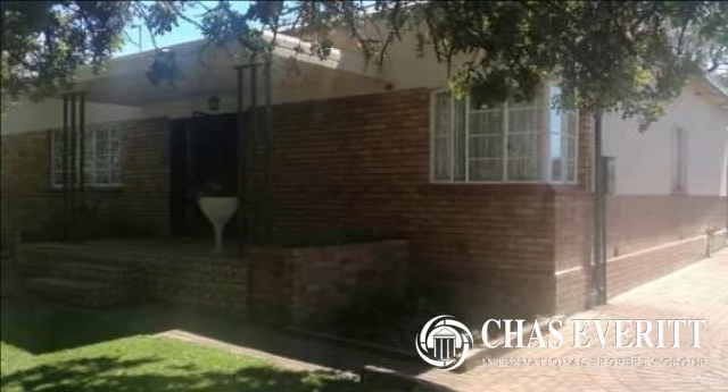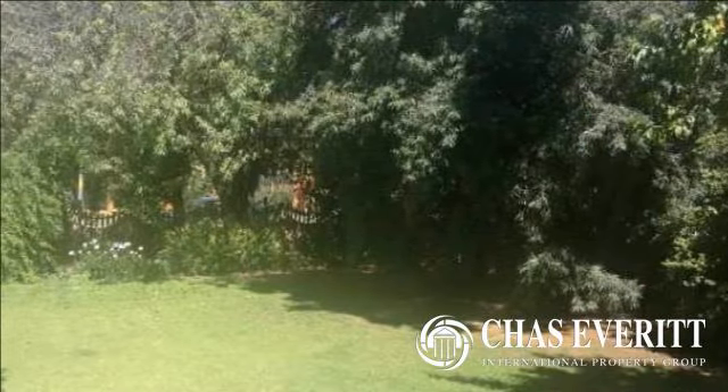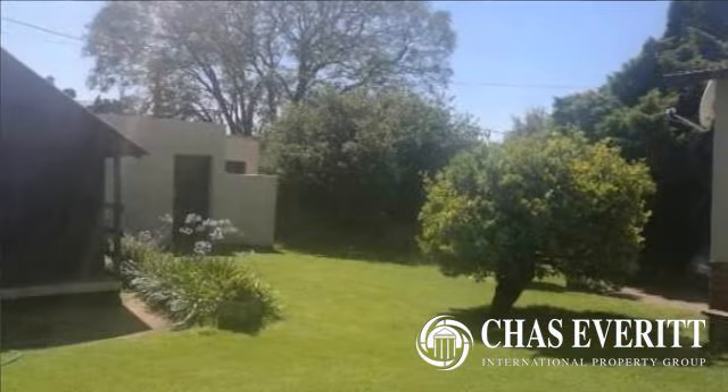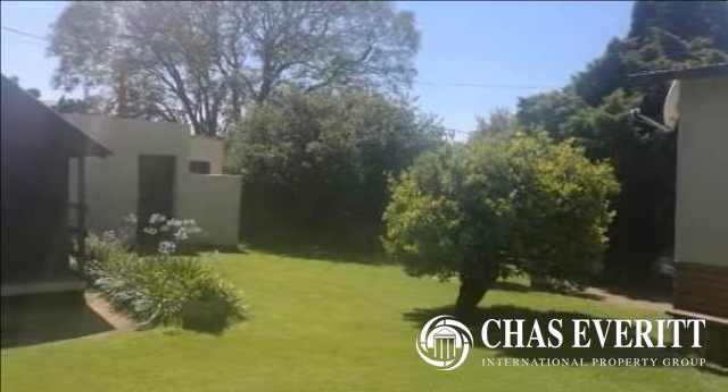Well-kept home consisting of three lovely bedrooms with built-in cupboards and two spotless full bathrooms. Offering a spacious lounge, TV room and separate dining room.